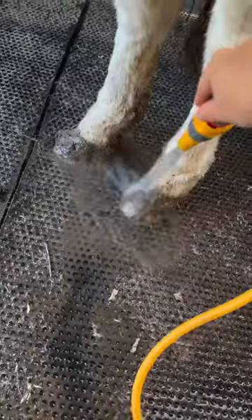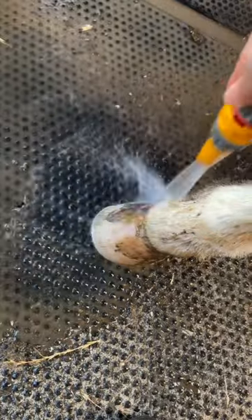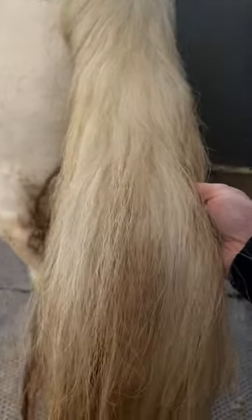Then I got the hose pipe out and gave his hooves a little bit of a wash off. We like to keep his hooves a little bit longer for medical purposes because he has had laminitis in the past.